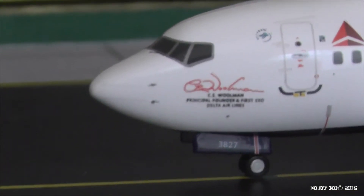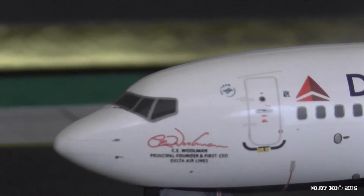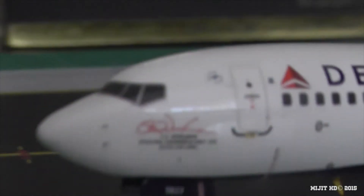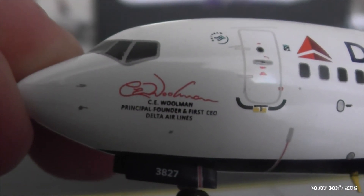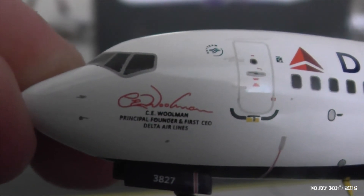So we see cockpit windows, window wipers, pitot tube static ports, the nose cone. Sky Team logo, because they're part of the Sky Team group which is a group of 20 airlines. And then we have the main part of the aircraft which has a woman's signature — this is Colette Everman Woolman, the principal founder and first CEO of Delta Airlines.